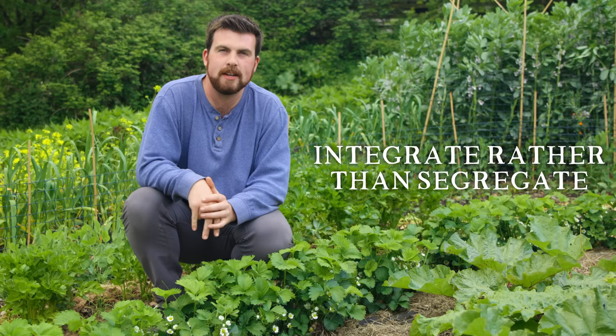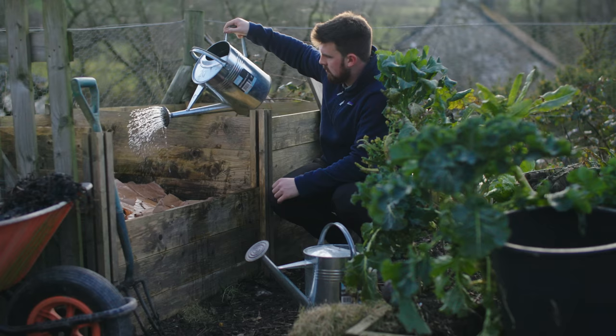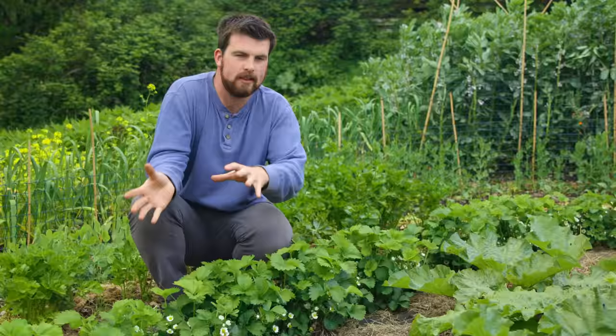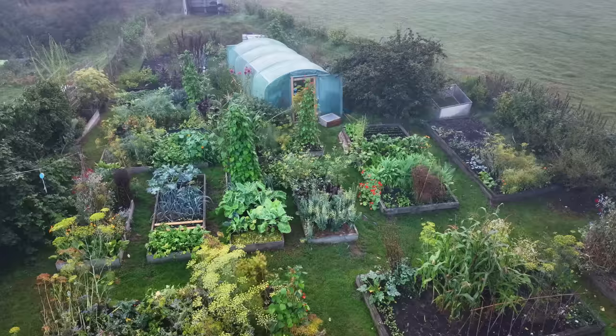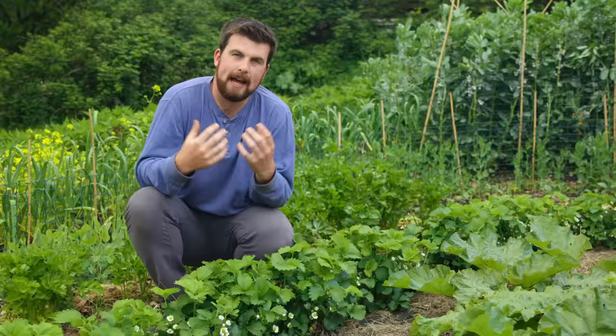A garden-specific example is a polyculture or intercropping, where you're growing different plants together to serve particular benefits. It also applies to systems — for example, your compost system: instead of seeing it as something off to the side, see it as a part of the garden, because all the nutrients are going into the compost bin and then going back out onto the garden. It's essentially drawing connecting lines between all the different elements, and creating a design that matches those connections as best as possible.